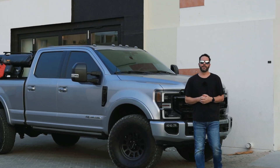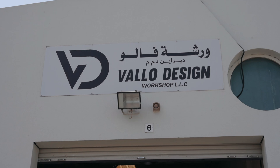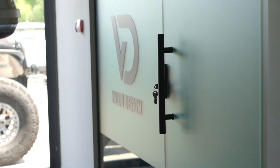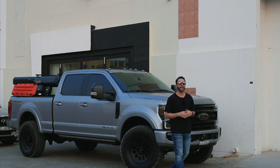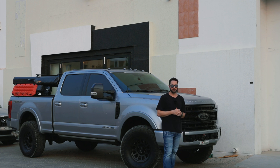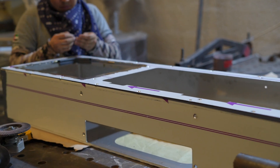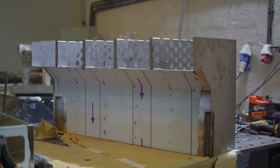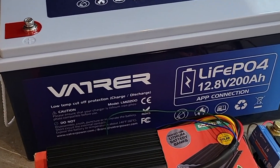Hey guys, welcome back to the channel. If you're new here, my name is Casey, and today I'm in Dubai Investment Park 2 in front of a company called Valo Designs. They're a custom fabrication shop, and I'm super excited because they're doing the custom drawer system on my F-350 Super Duty. Not only are they doing a custom drawer system, but they're also doing a full pull-out kitchen with Dometic sink and stove, around 200 liters of a stainless steel water tank, and a full 12-volt system with lithium and solar.